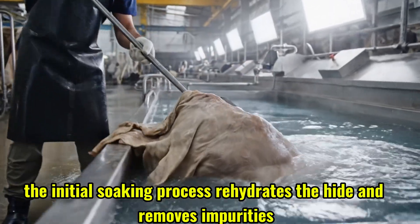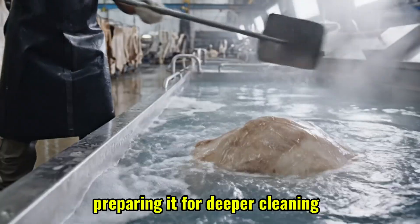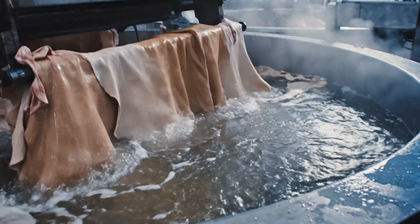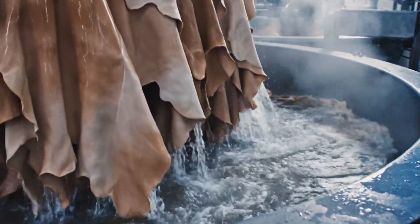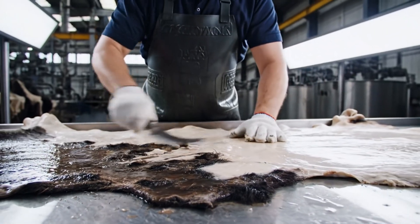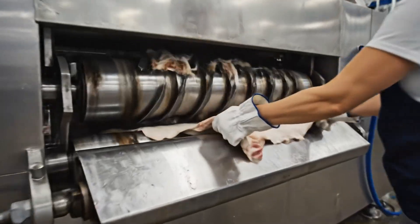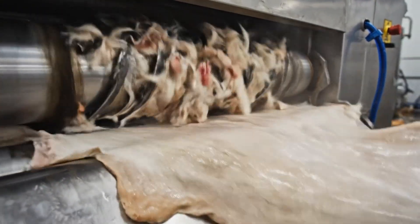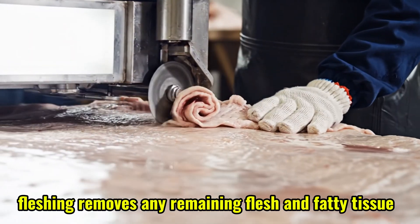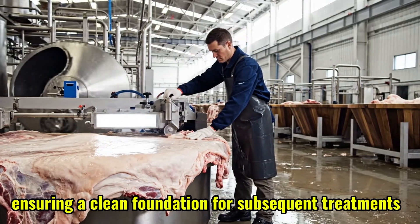The initial soaking process rehydrates the hide and removes impurities, preparing it for deeper cleaning. Fleshing removes any remaining flesh and fatty tissue, ensuring a clean foundation for subsequent treatments.